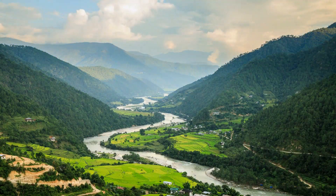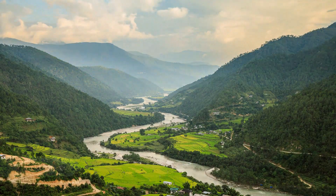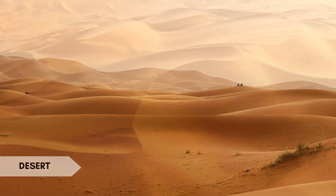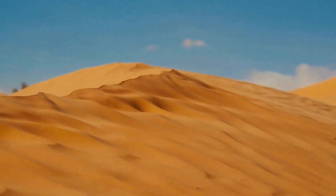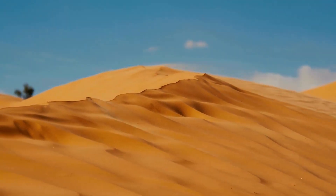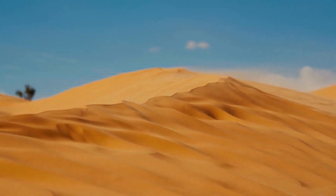Deserts are dry regions characterized by low rainfall and sparse vegetation. Interesting fact: the Sahara Desert in Africa is the world's largest hot desert, covering an area roughly equivalent to the size of the United States.